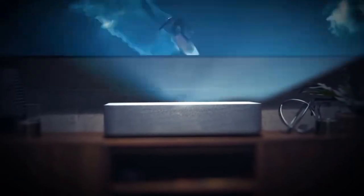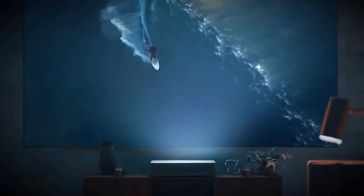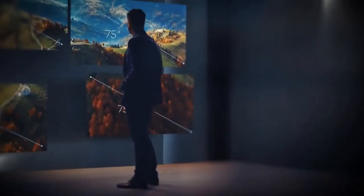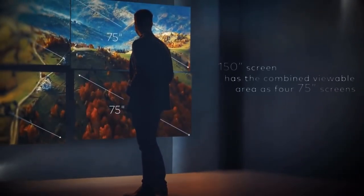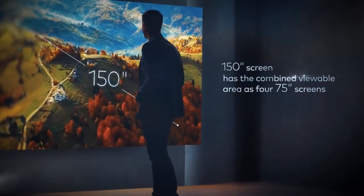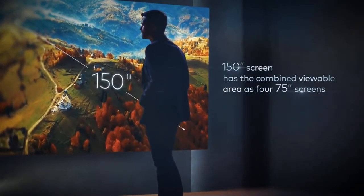The laser projector combines the most advanced features of the latest TVs and projectors while solving the pain points of both. Current TVs can reach around 75 inches, but this laser projector projects up to a 150-inch 4K image — four times the size.